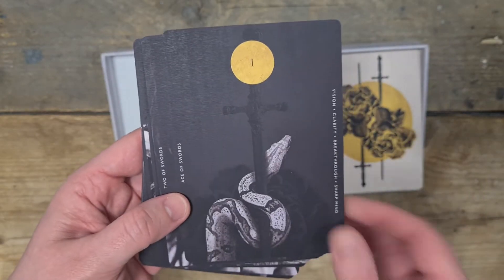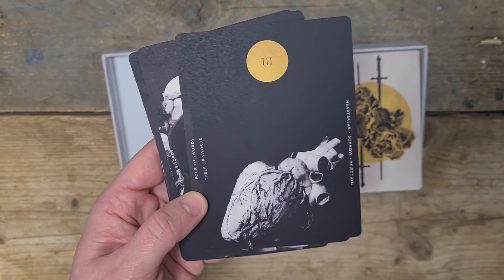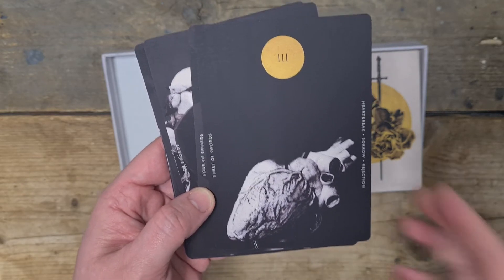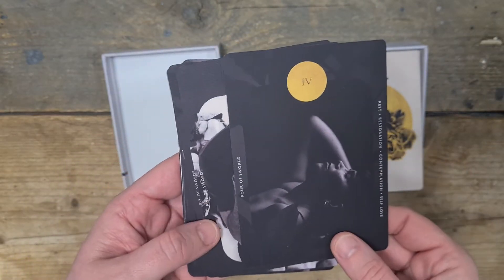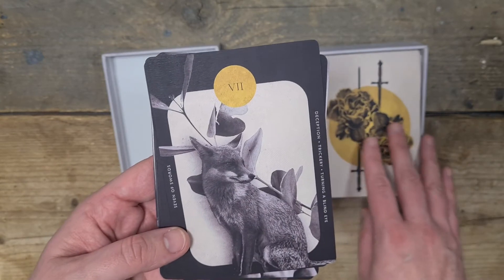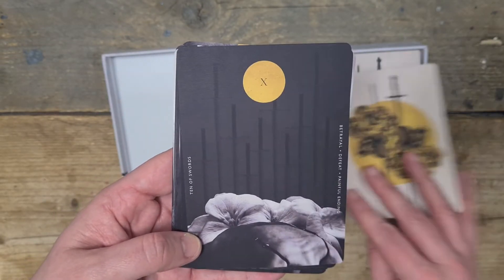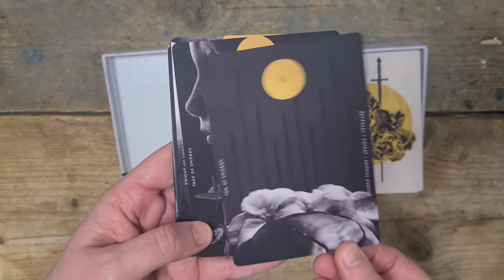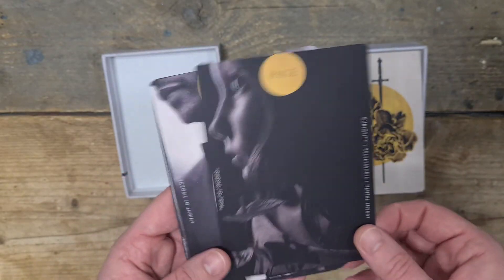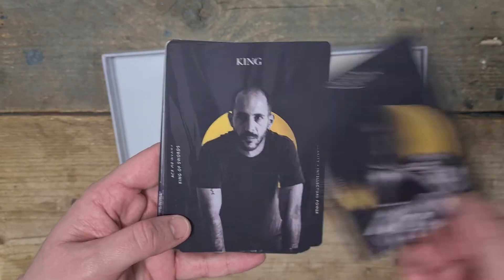And then we have the Ace of Swords — I love that the snake is on there because it's for knowledge. Two of Swords. Three of Swords — my favourite card in any deck is the three of swords, and I love an anatomical heart; that is literally a heart. Four of Swords. Five. Six. Seven — the fox! This deck speaks to me on so many levels. Eight of Swords. Nine of Swords. The Ten — that's a beautiful ten actually. I love that there's a relief of the swords rather than... oh, it's beautiful. Page of Swords. Knight of Swords. The Queen. The King.